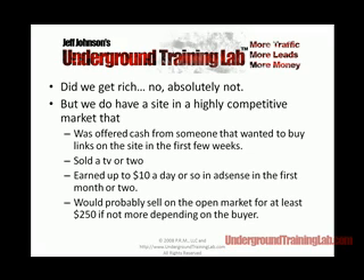We were ramping up to around $10 a day in AdSense earnings in the first month or two. That's nothing to sneeze at, especially because we didn't spend much time putting these sites up. It's not just one site — we've repeated this over and over again. Some get 500 uniques a day, some get 200 or 300, and some get 2,000 uniques a day. I could easily sell these sites for $250, probably more than $1,000, because it's such a highly competitive market.